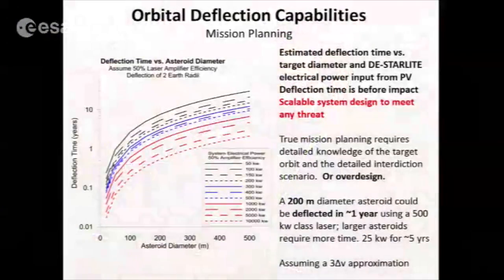This is deflection time in years versus asteroid diameter versus class of system, ranging from 50 kilowatts electrical up to 10 megawatts electrical. You can see you can deflect a 300-meter object in one to ten years or so, depending on which system you choose.